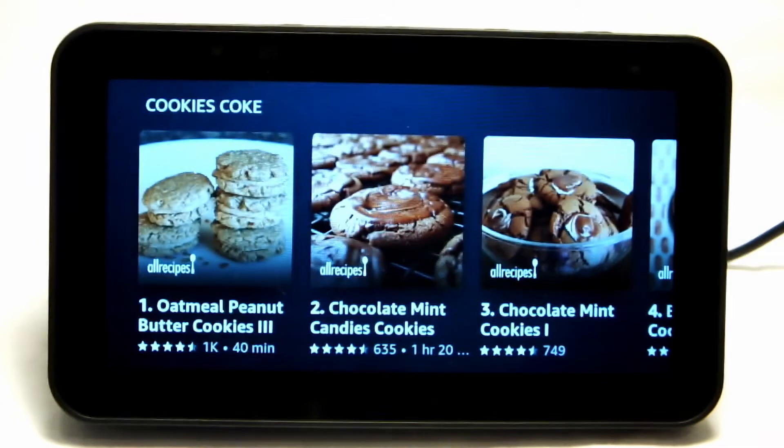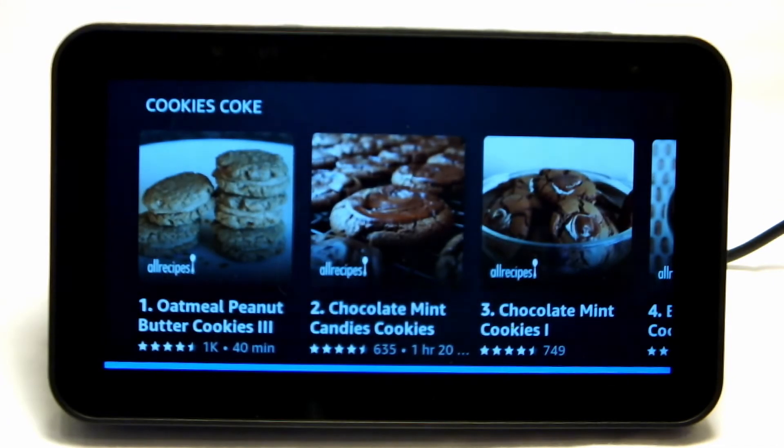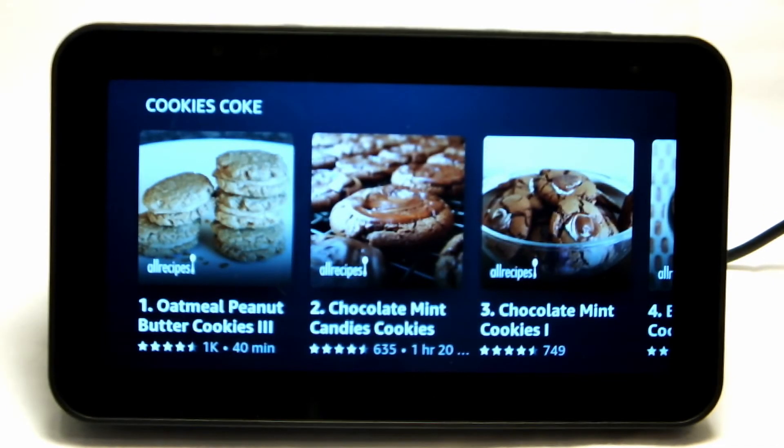You can even connect to most home automation devices like light bulbs, video cameras — if you have the Blink Mini, it works fine — and thermostats like the Nest. [Demo: Alexa, what's the thermostat set to?] Alexa responds: The heat's set to 68. And if you want to change it, you just tell her to put it up or down.